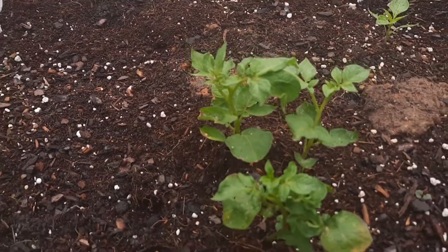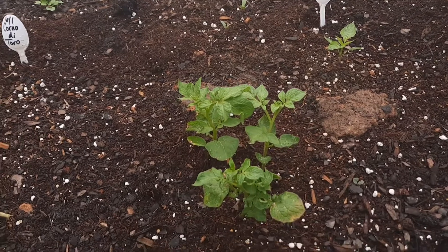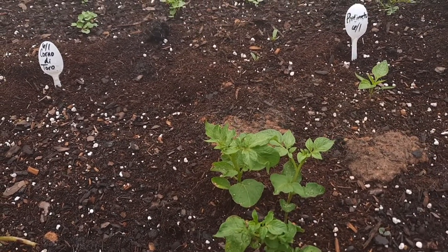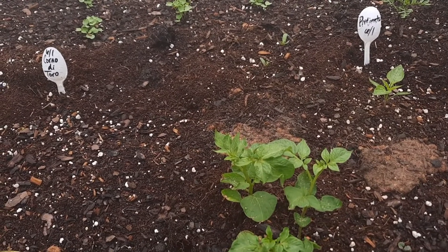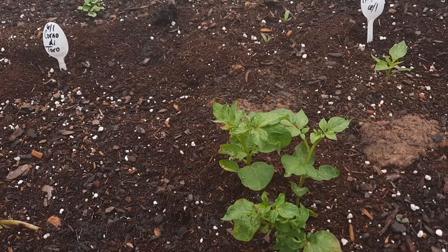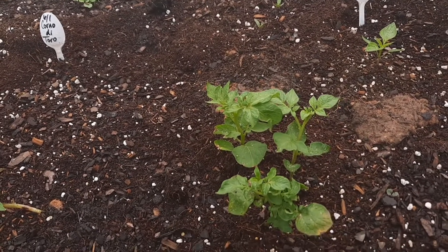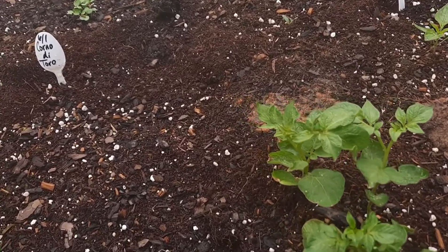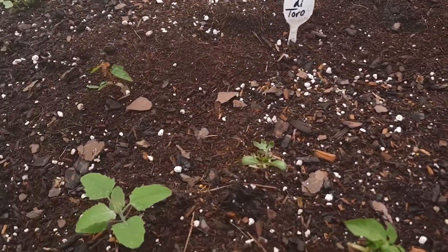This is a potato. I compost, and a couple of months ago I made mashed potatoes from scratch and put the peels in the compost. Apparently they had eyes on them, because now I have potatoes everywhere. So I'm just going to let them grow and see what happens.